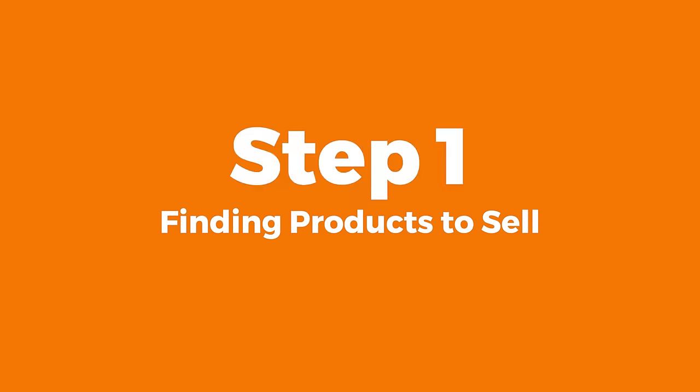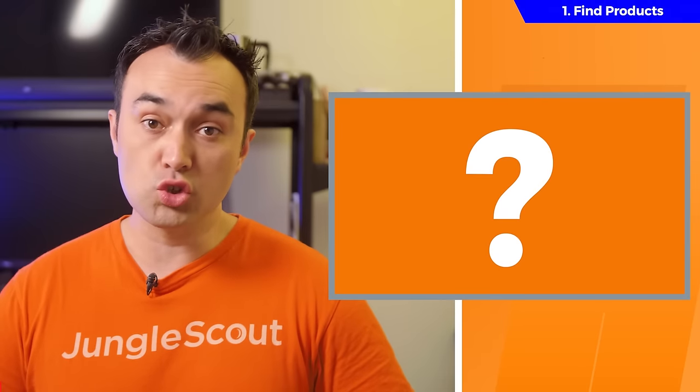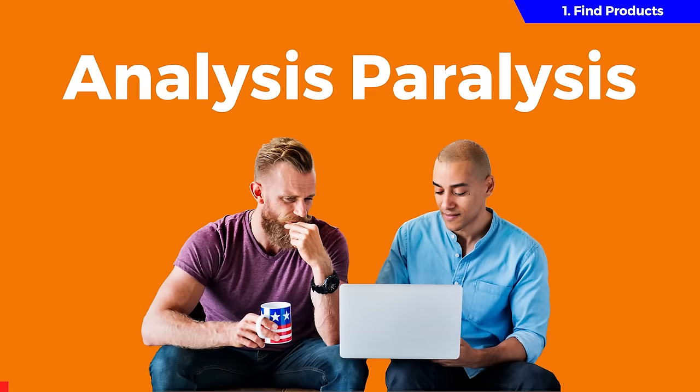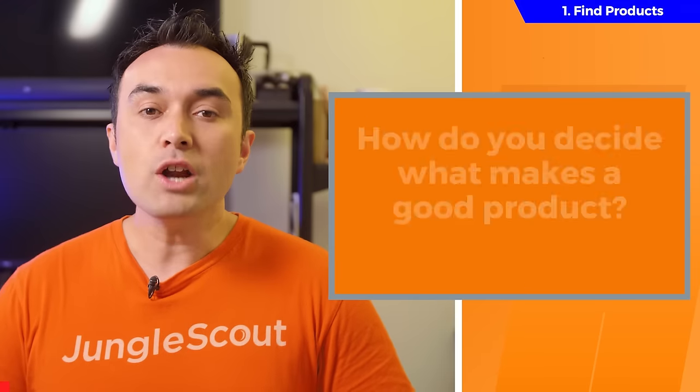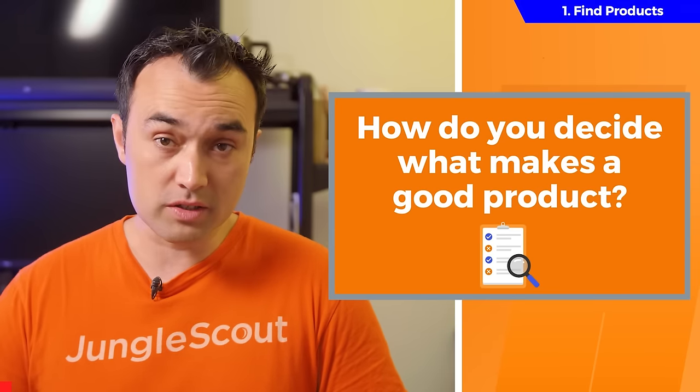The most important step to becoming an Amazon seller is understanding what types of products you should sell and which ones you should avoid. Not being able to find a good product is often the main reason why most people tell us they haven't started selling yet. It's a real problem, and it can leave you in a state called analysis paralysis. So how do you finally push through and find a product that checks off all the boxes?